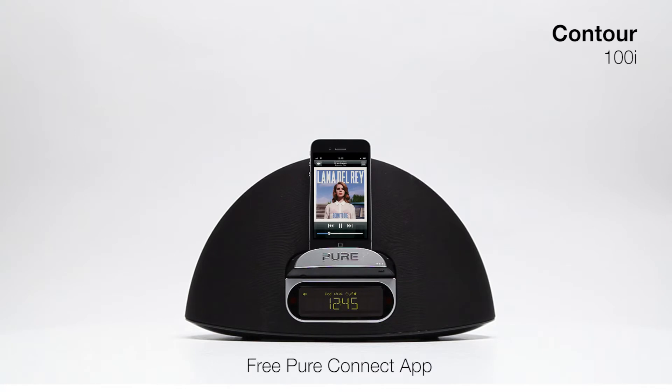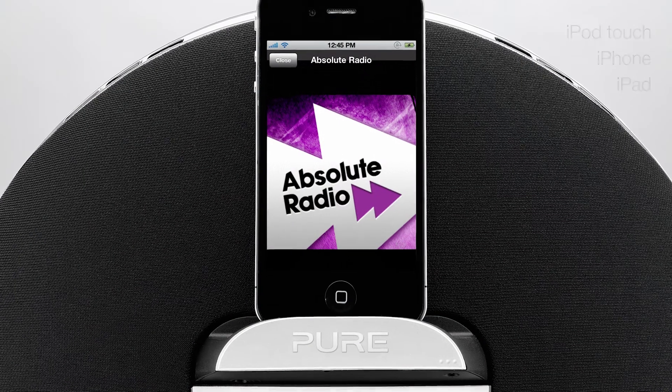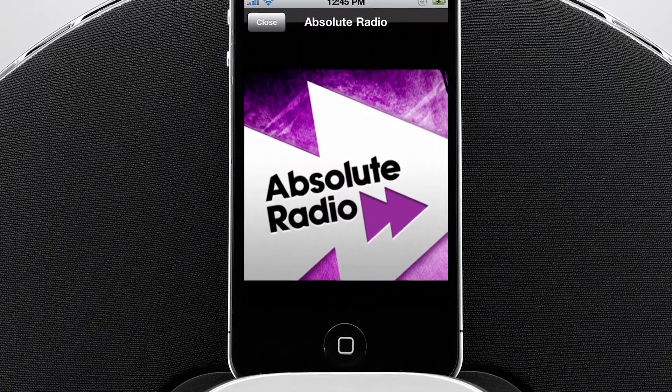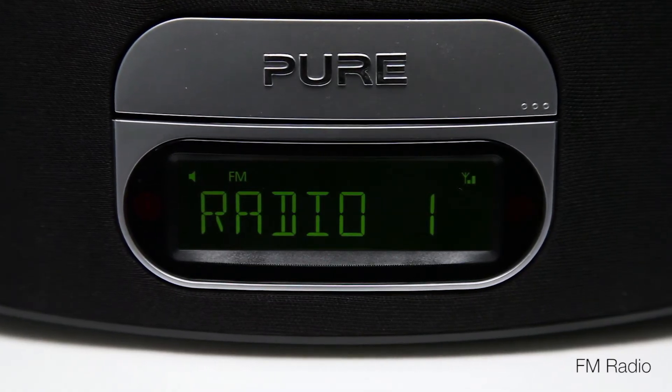Bring an entire world of audio entertainment simply and easily within your reach with the Pure Connect app. Suitable for iPod touch, iPhone and iPad, the app gives you free access to thousands of internet radio stations, countless on-demand programs and podcasts. And there's an FM radio too, for access to all your favourite stations.